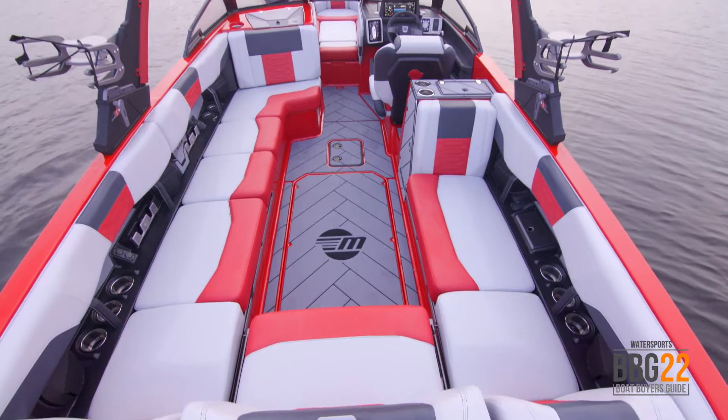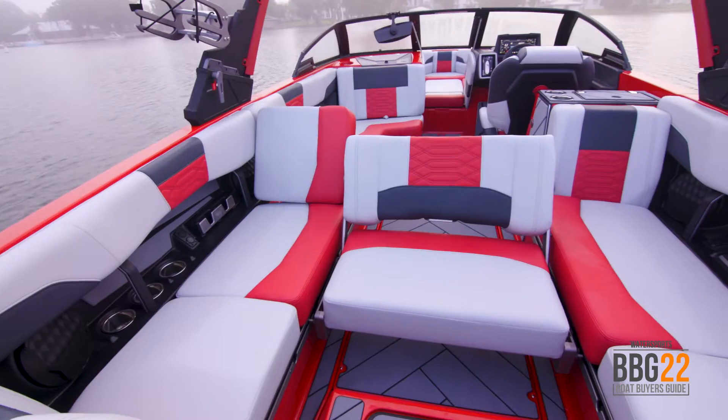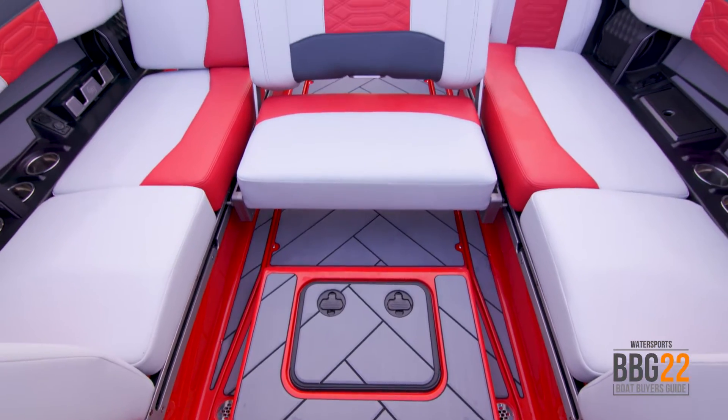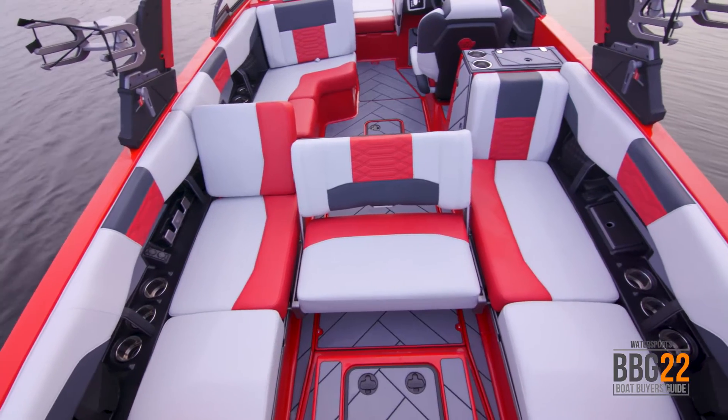The interior is set up to take in all the action. My favorite spot has got to be the multi-view wake bench seat. It has multiple configurations, but one of the best has got to be pulled forward where you can kick back, face aft — it's like a movie theater. You've got the perfect view.